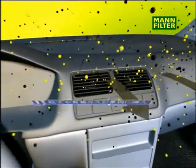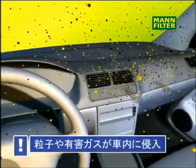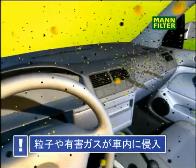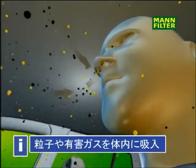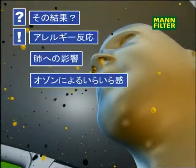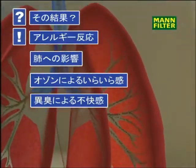Pollution inside the vehicle increases. The occupants inhale polluted air which enters their lungs. Often this leads to allergic reactions and irritation caused by ozone and exhaust fumes.